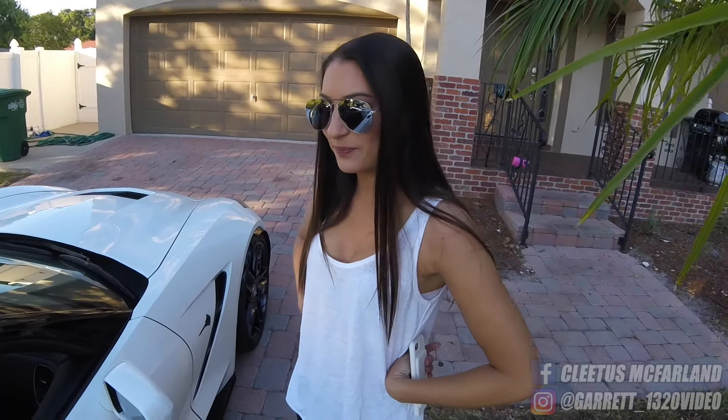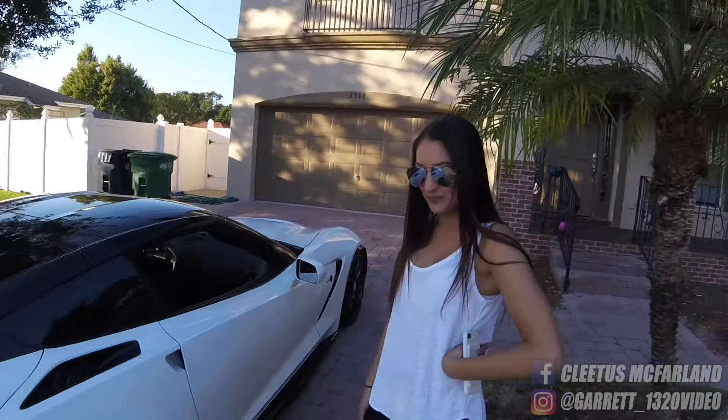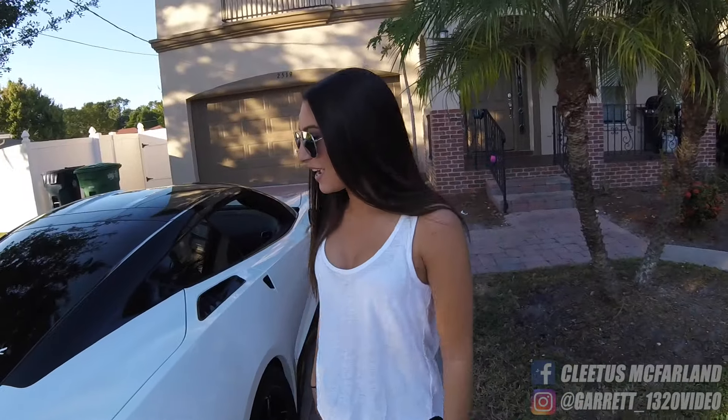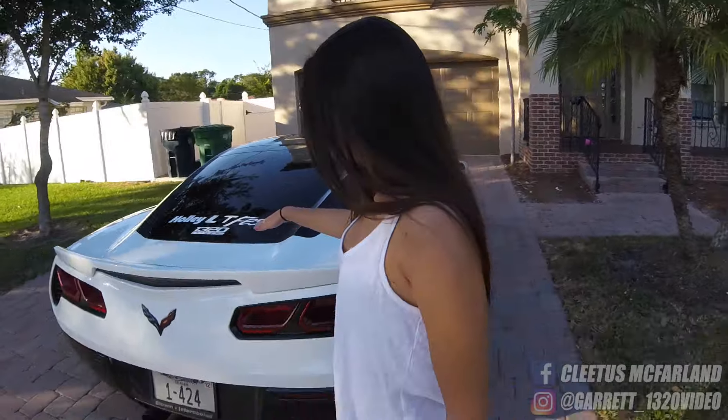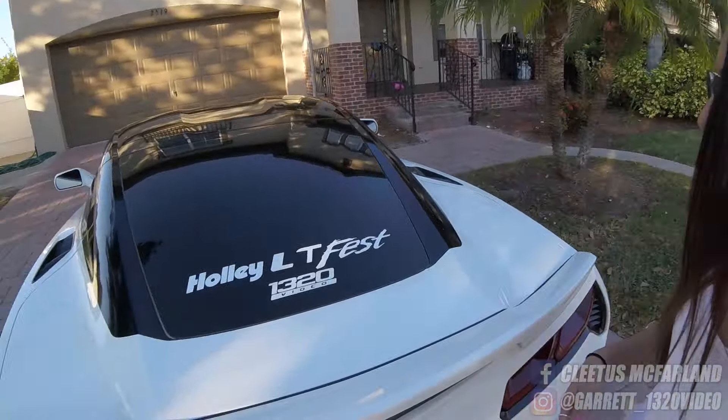Yeah, it looks like one. What kind of tires are you running here? 25 inch. Okay. Toyo? Wow, okay. Can you show me around the car a little bit? Yes. I have some stickers here. What is that for? 1320. Oh yeah. What are the stickers from? LT Fest. LT Fest, okay.